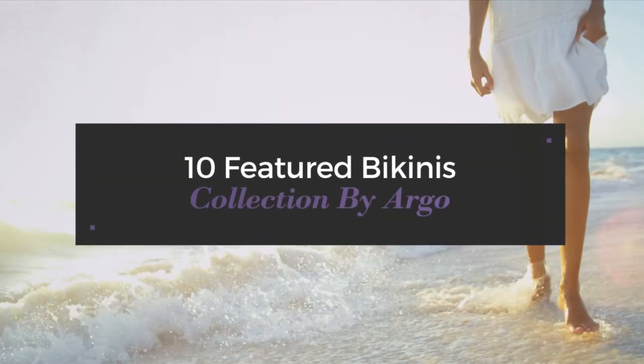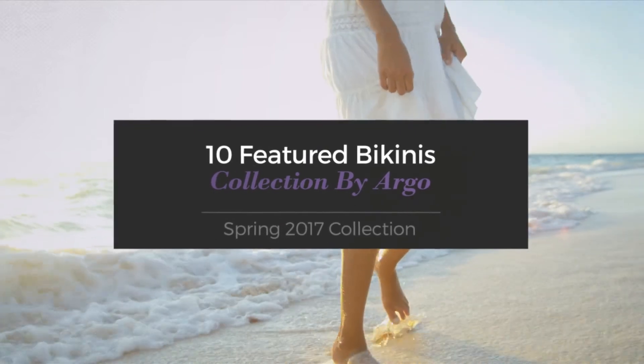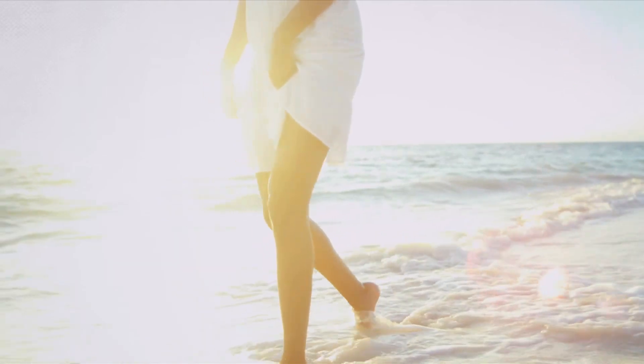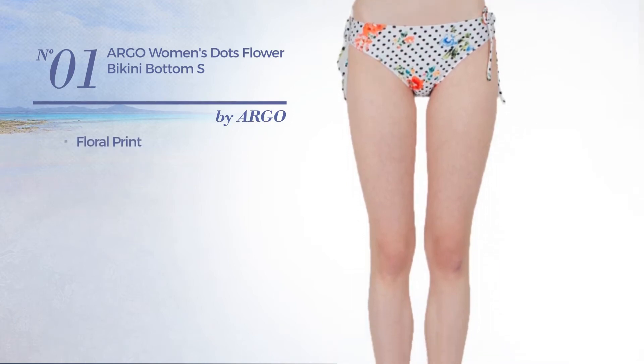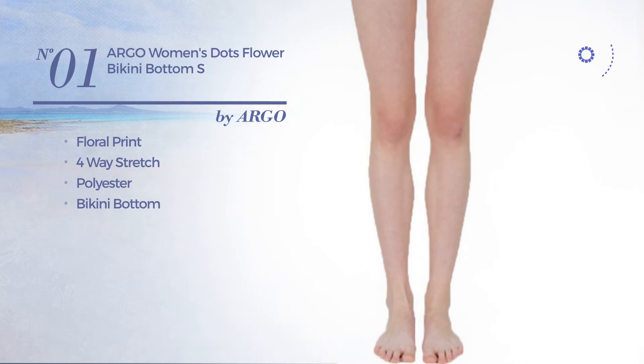10 featured bikinis collection by Argo spring 2017 collection. At any time click the circle and get the details about your favorite bikini. Number one featuring floral print, made of four-way stretch polyester, with a bikini bottom available just in this color.